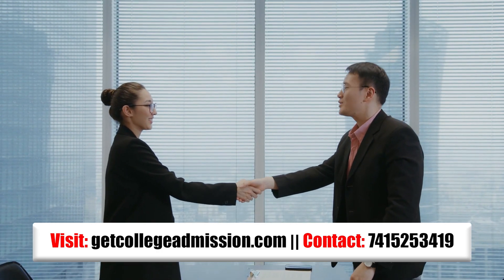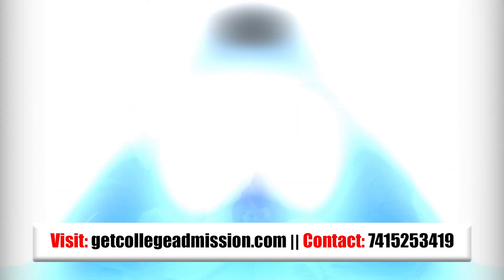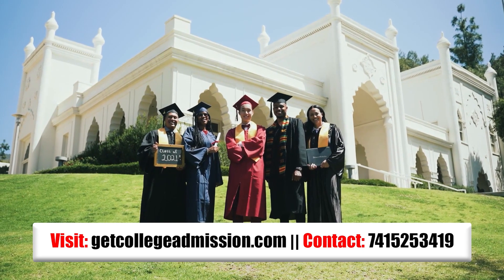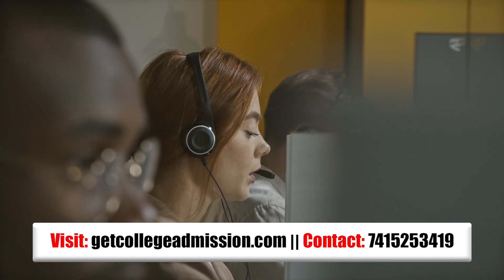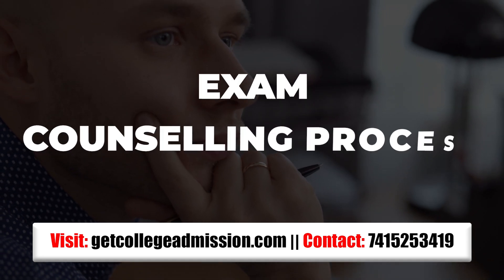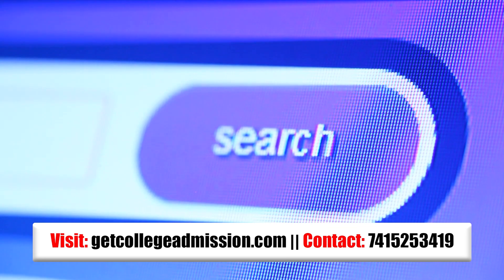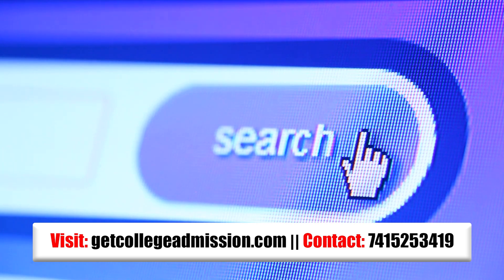Before proceeding with this video, I would like to thank the sponsor of this video, getcollegeadmission.com. getcollegeadmission.com is an admission consultancy where they provide admission guidance to the top private universities in India. They have 20 plus counselors to guide you during your application and admission process. If you have any doubt regarding any particular exam, counseling process, or any query related to any particular college, you can contact them. I will provide the website link as well as the contact number on the screen and in the description.